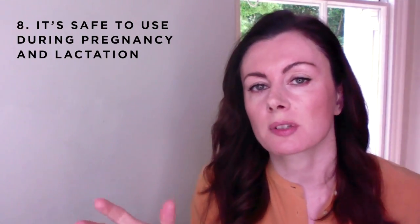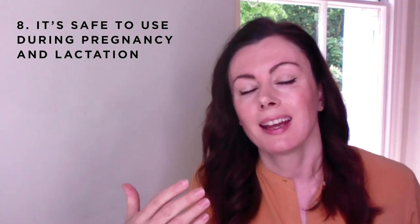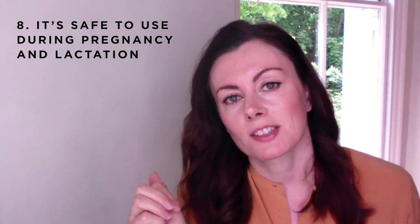Reason number eight, following on from how well tolerated it tends to be: it's also acceptable in pregnancy and lactation. This is fantastic news because pregnant women especially often feel really limited in what they can safely use, and yet the first trimester can be particularly problematic with breakout-prone skin. It's also great for pigmentation, which can often be an issue during pregnancy. So we like azelaic acid in this context a lot.